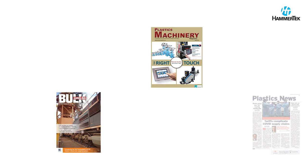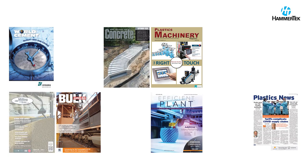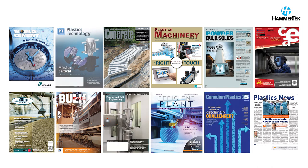Leading publications in concrete, plastics, grain milling, and other industries that convey abrasive, heat sensitive, and fragile bulk materials report on the newsmaking improvements made possible by Smart Elbow deflection elbows.